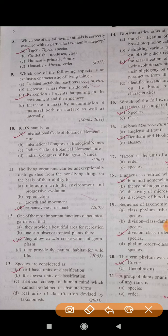Question number 12: One of the most important functions of botanical gardens is — the correct answer is C — they allow ex-situ conservation of germ plasm. Question number 13: Species are considered — the correct answer is A — the real basic units of classification.